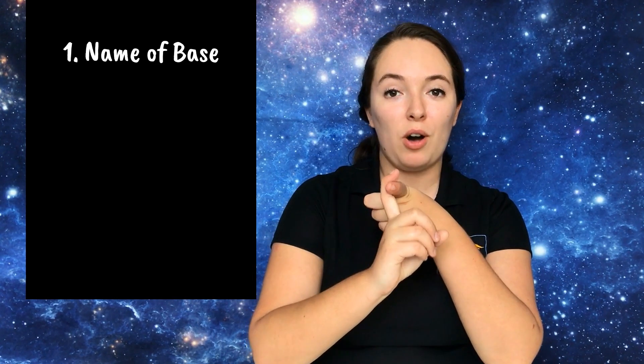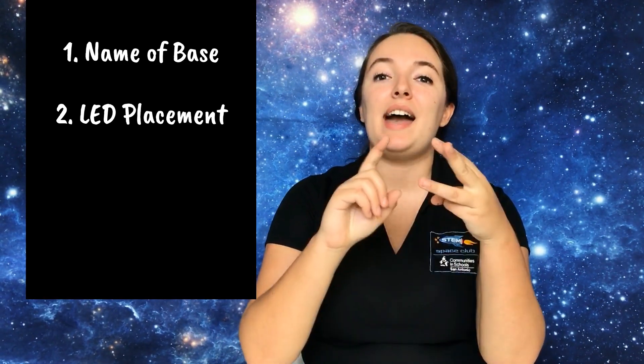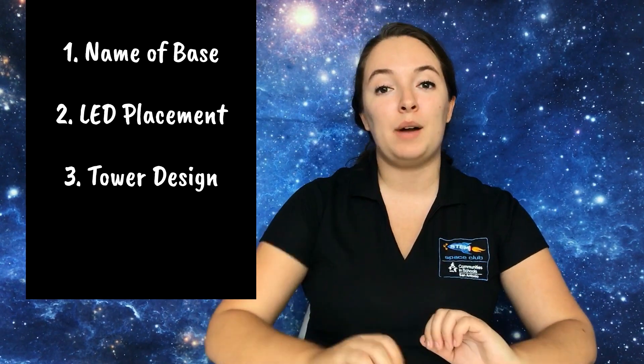As you get started, don't forget to use the engineering design process. The first step is to brainstorm your design — grab a sheet of paper and think about what you want your lunar base to be called, where you want your LED placed on your sign, and how you're going to build a tower to hold up the sign and the solar panel in a way that allows the solar panel to rotate in different directions.